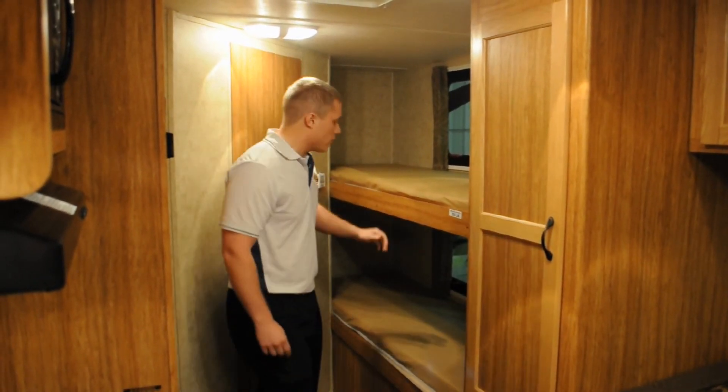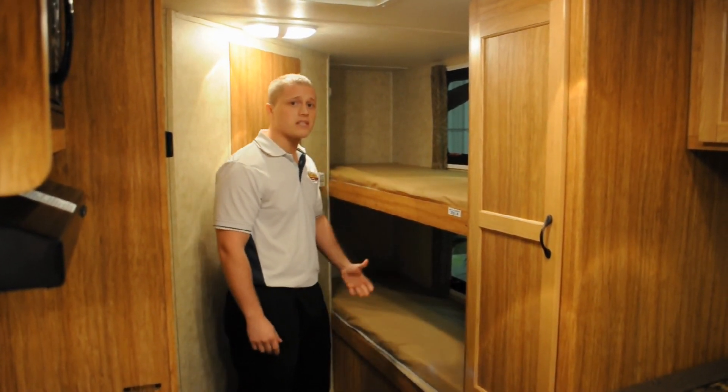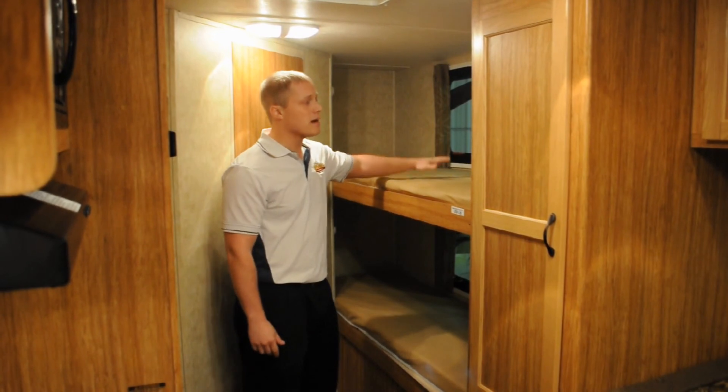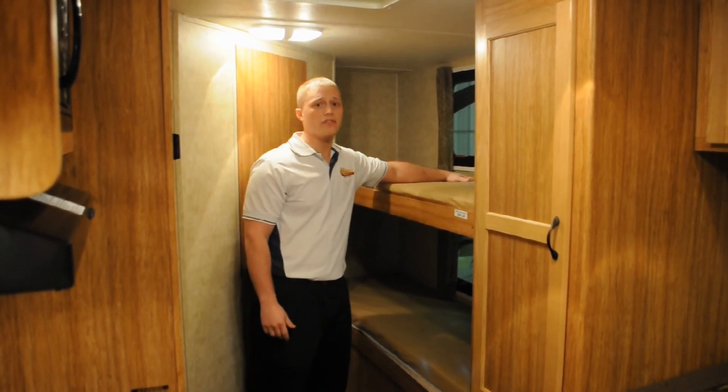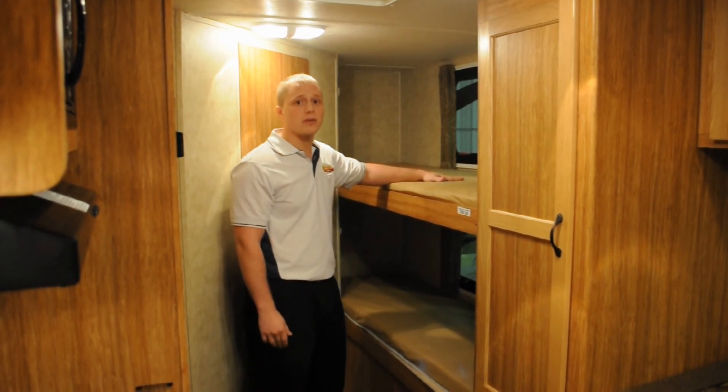Back here in the back, we have two bunks. The bottom bunk has storage underneath that's accessible from the inside only. On the top, we have a bunk with a 250-pound rating, as opposed to many builds which can offer as little as a hundred pounds.